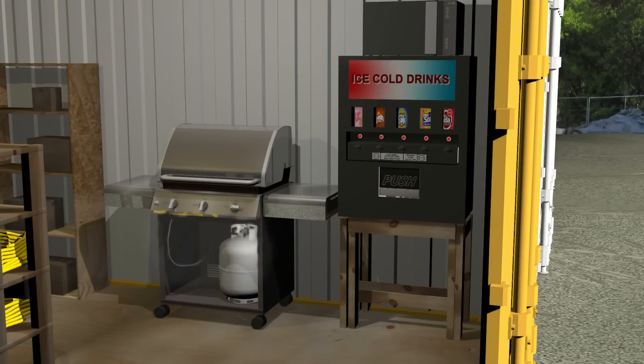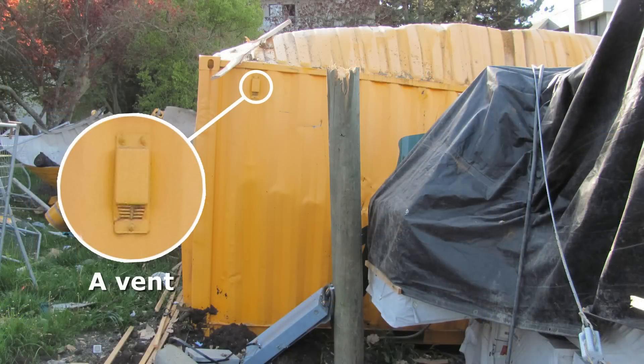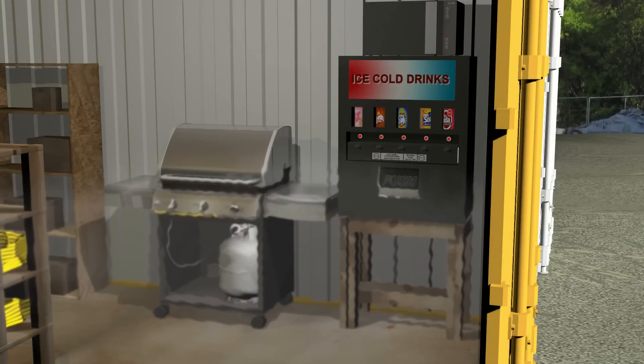Heavier than air, the propane filled the container from the bottom up. The container's vents were too high and too small to vent the propane. Overnight, the propane built up to form an explosive atmosphere.